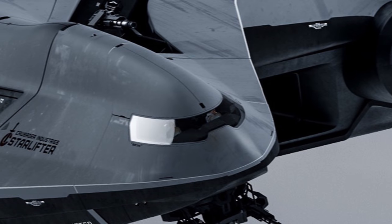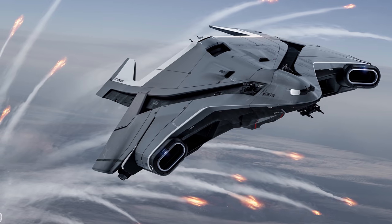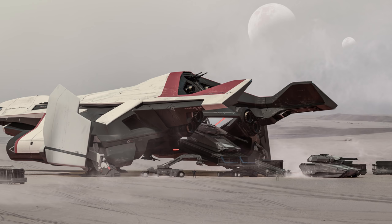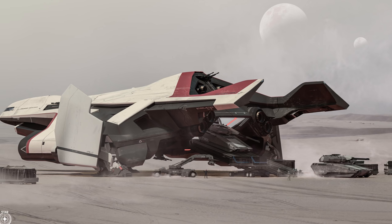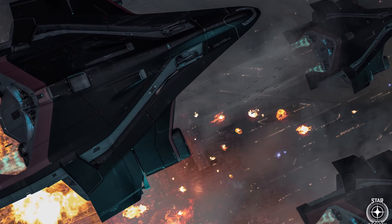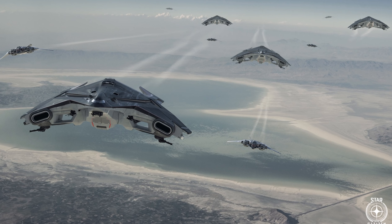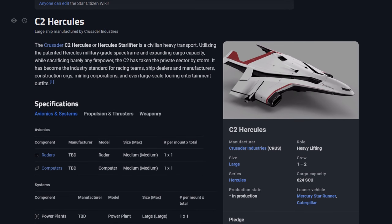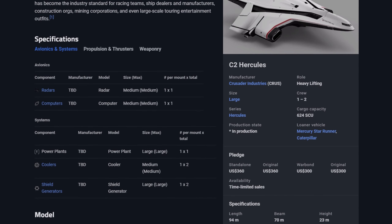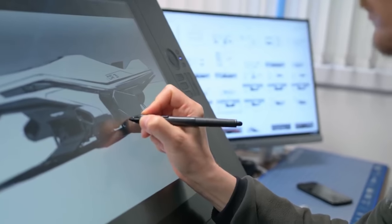In case you haven't been formally introduced, this is the Crusader Industries Hercules Starlifter, and it's primed to be the biggest, most qualified cargo hauler in Star Citizen so far. It comes in three different variants, two of which should be arriving at some point in the next branch of updates, falling in April and May. There are plenty of channels that will tell you the details about this ship, and if you're here, you've probably already seen one or two of them.